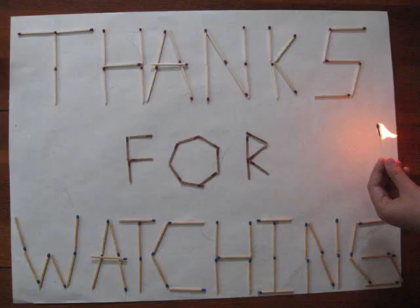Thank you so much for watching our video. If you have any questions or comments, feel free to write us a message or leave a response. Happy lighting!